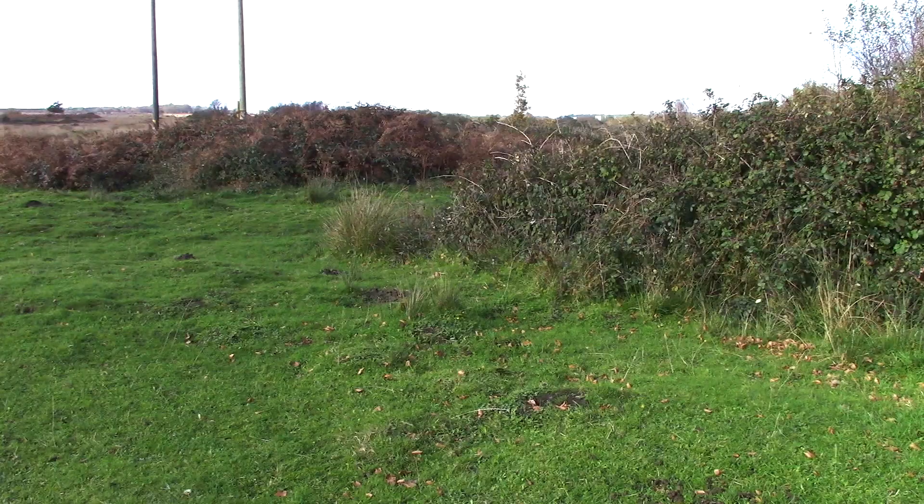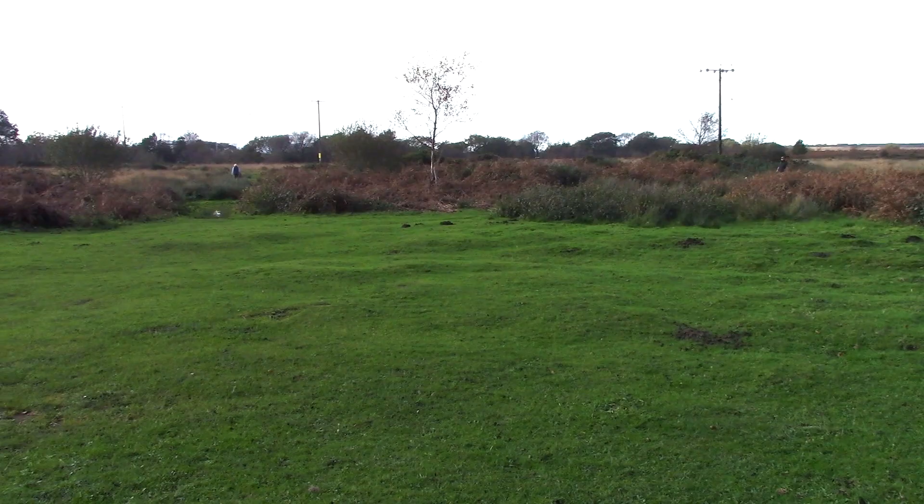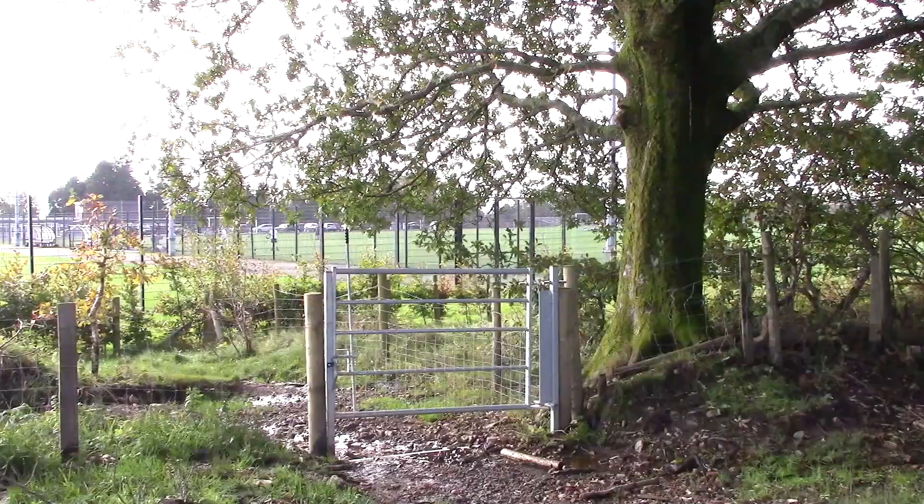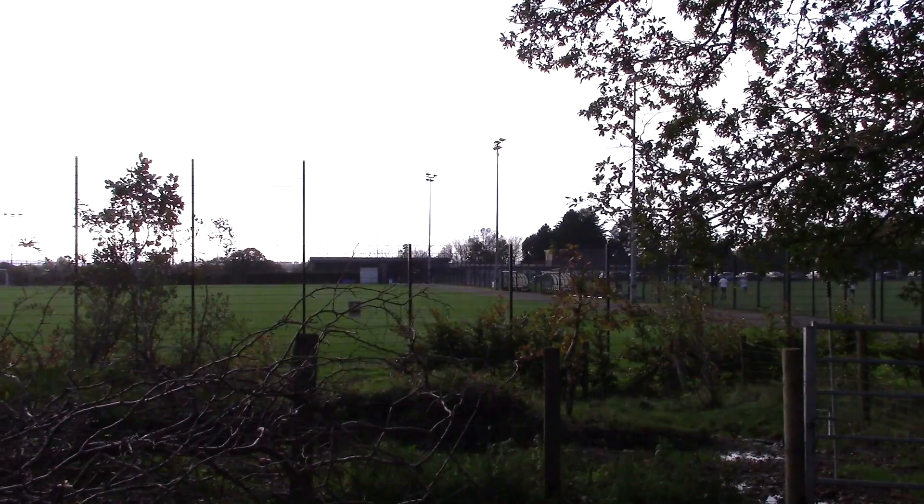We're back on Fairwood Common again. Lots of squelchy bits here. We're now leaving Fairwood Common. This is Swansea City Football Club's training ground.